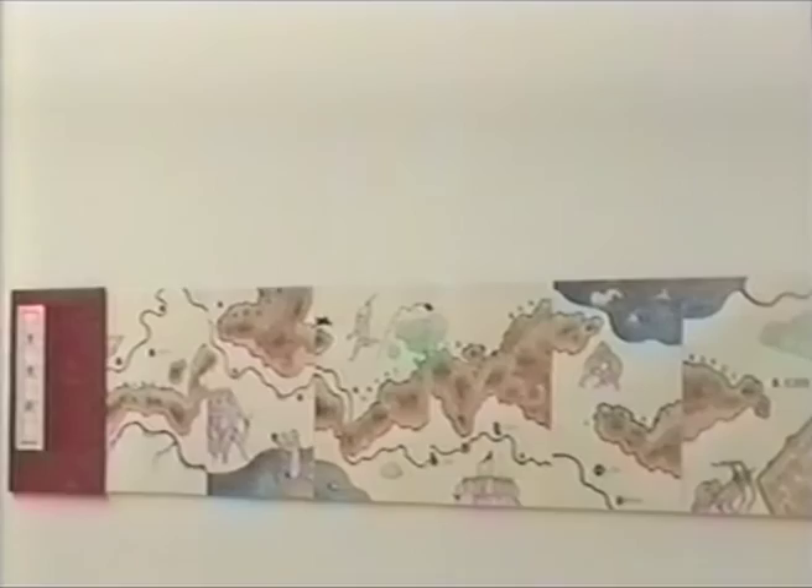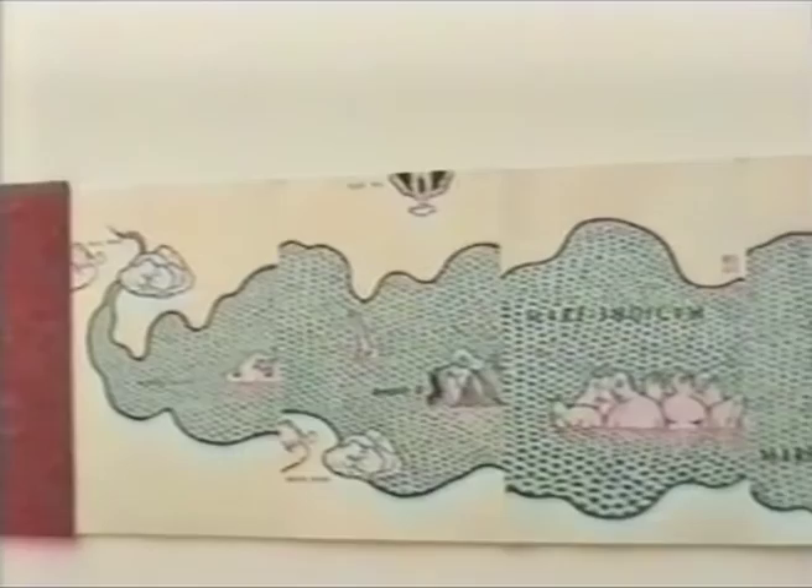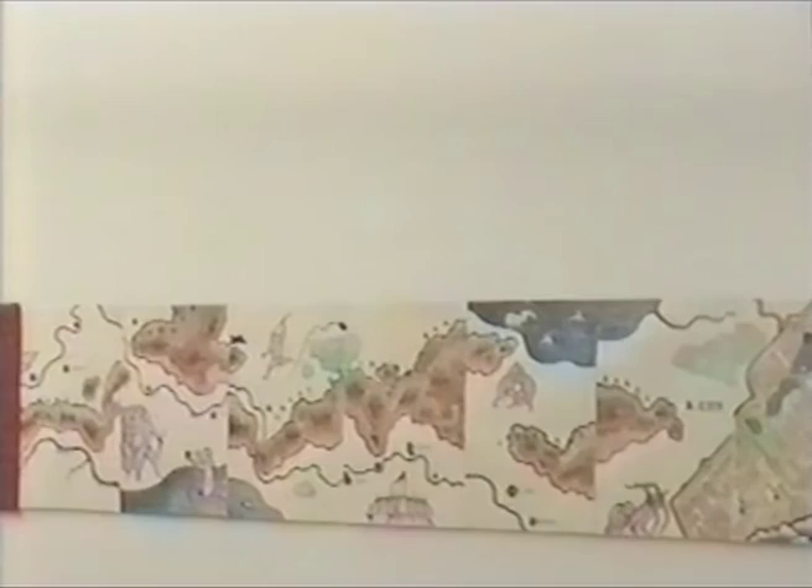The third piece talks about water and people's imaginations — some monster animals in the waters. It also includes regional things like water surrounding grass, stone, earth, and also the severe poles. This is very much about the relationship between human beings and nature.